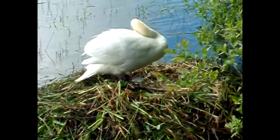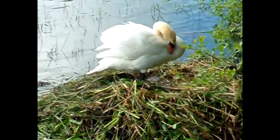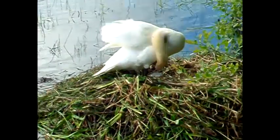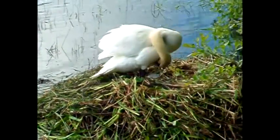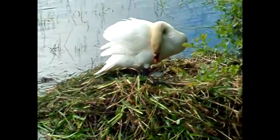So comfortable were they that they would be quite happy to groom themselves as we sat within feet of them. It was both mesmerising and relaxing to watch the movements of their necks as they worked fastidiously, keeping their feathers whiter than white.